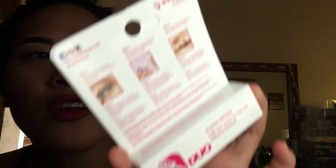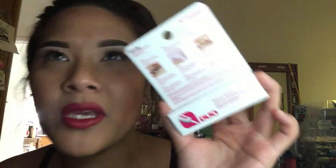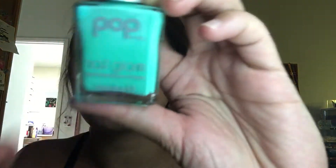I got some Duo lash glue - I don't know why this stuff is so expensive. At Walgreens they were selling it for 10 bucks, but I bought it at Long's with my coupon. They also have Pop Beauty at Walgreens, and I got one in 17 Turquoise.